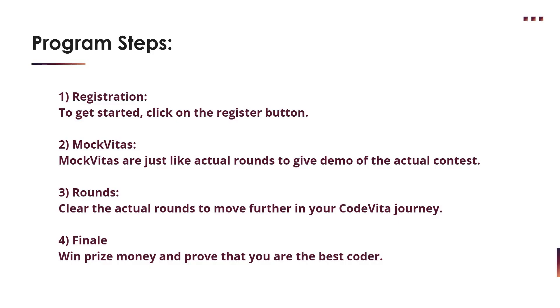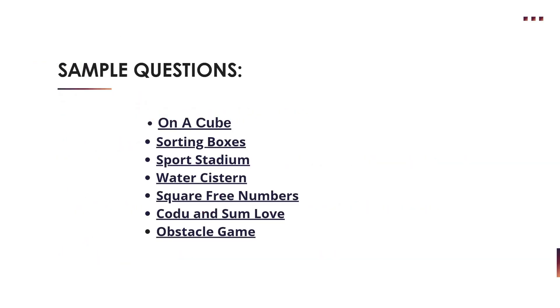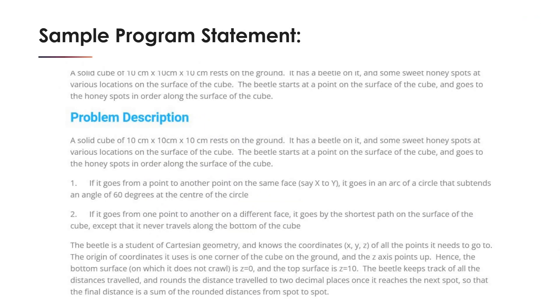Sample questions are provided with program descriptions, test cases, and everything you need. Some of the sample question topics include sorting boxes, sports stadium, water system, square-free numbers, code and some love, and obstacle game. You can go through these questions and expect similar ones in the final round.